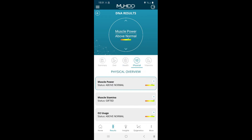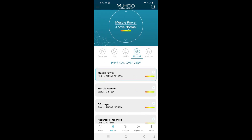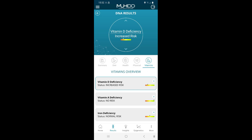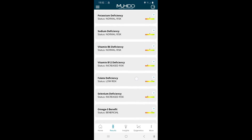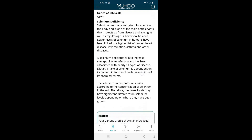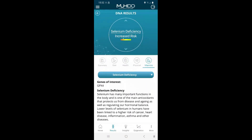Then physical — look at this: muscle power status above normal, muscle stamina gifted — that surprises me. I mean I work out and I used to do athletics at school but I didn't know I was gifted. Then vitamins, which is super interesting. First of all it says I have vitamin D deficiency, vitamin B12 increased risk, and the other one was selenium deficiency. I had no idea what selenium is — it's an antioxidant. It basically tells you what you're deficient in and then gives you a personalized screen telling you where you can get it from.